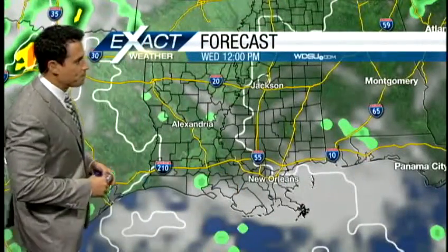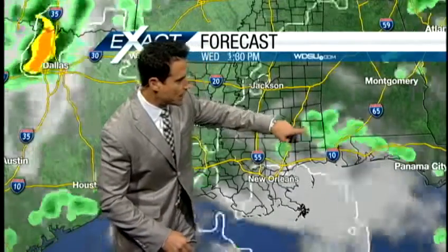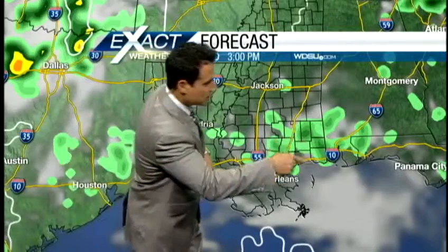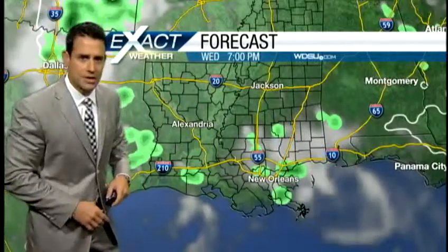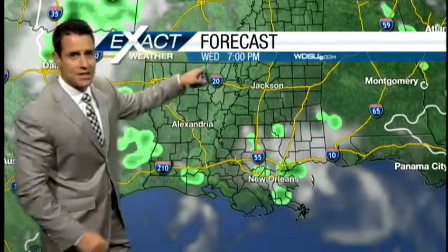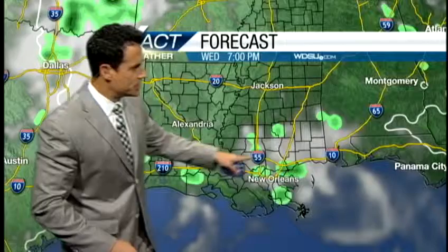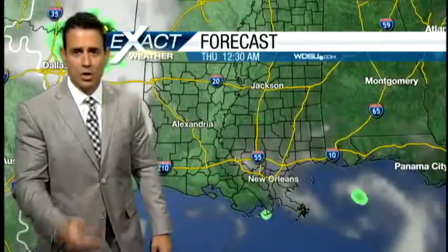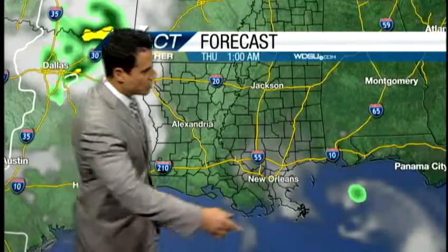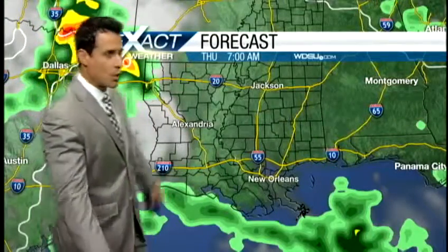Here's a forecast model. Notice that little feature I showed you off toward the east — it has it situated somewhere right about here at 3 o'clock this afternoon. Notice that little swirl. It's going to continue moving toward the south, and on the back side it brings us a few showers by 7 o'clock this evening, which I think is a little late. That boundary is kind of situated right here — I think we'll get a few more showers and storms than that. That little swirl will be lingering, maybe giving us a few coastal showers by tomorrow morning.